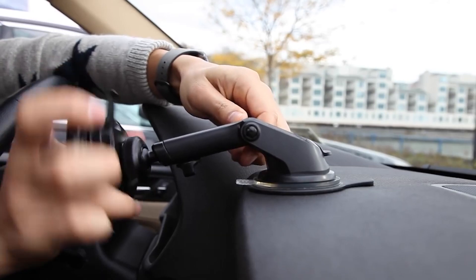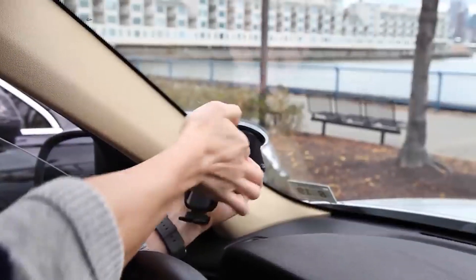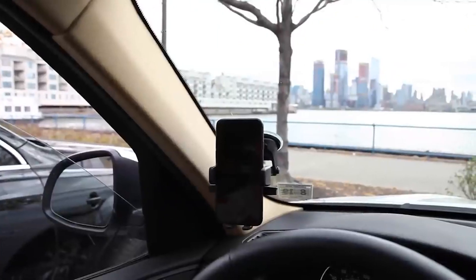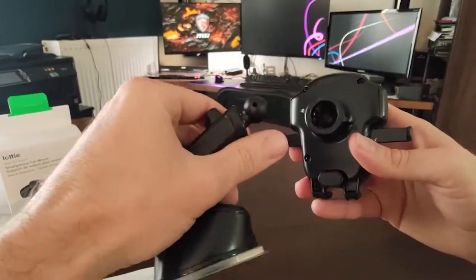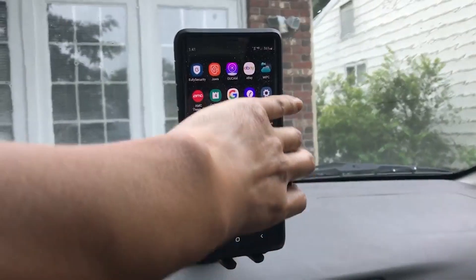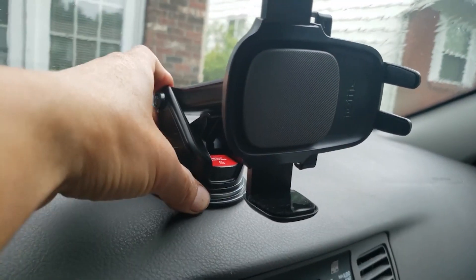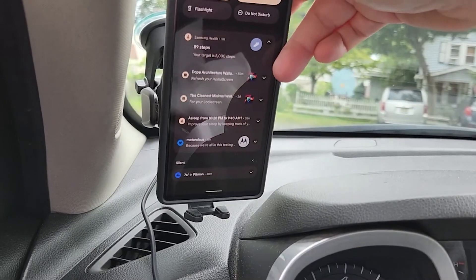Experience wide compatibility with the Easy OneTouch universal cradle — no matter the size of your smartphone or its case, the mount can accommodate it. The mount also features a magnetic cord organizer located near the bottom foot, keeping your charging cables neatly organized and within reach. Enjoy a customized viewing experience with the improved telescopic arm, which extends from 5 to 8 inches, surpassing the previous Easy OneTouch 4 model.